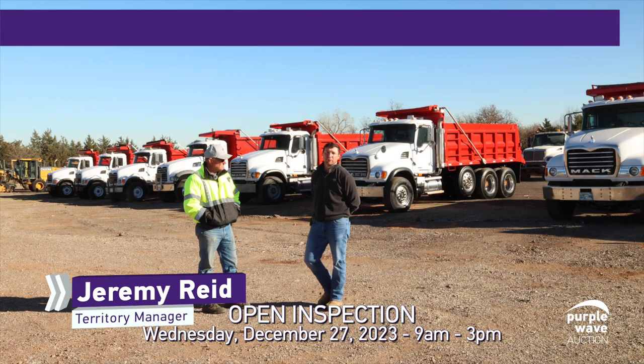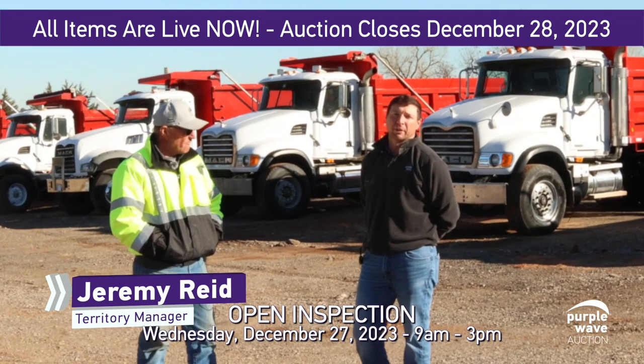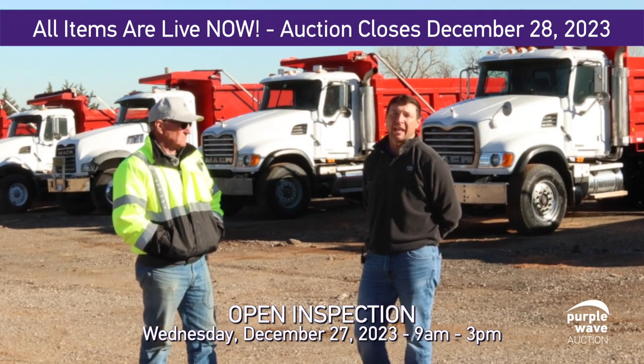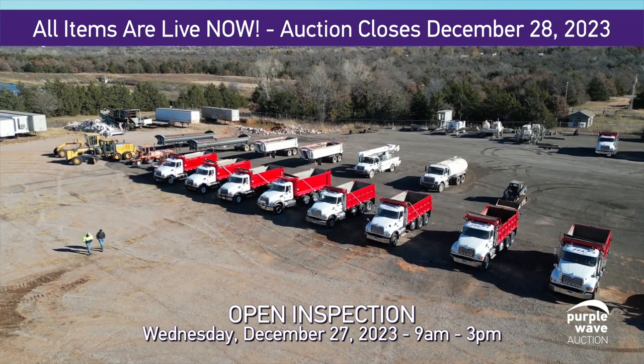Hello everyone, I'm out here at Do It Holdings with my good friend Dan Witwer. We're looking at a great lineup of equipment, and wanted to spend a little bit of time speaking to these eight Mack dump trucks we have back here behind us. Dan, what can you tell me about these dump trucks?